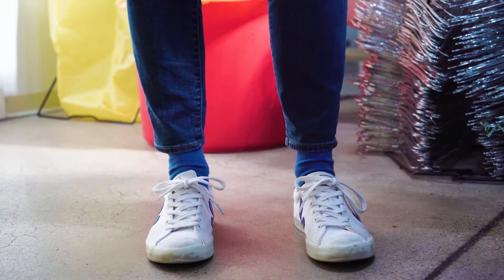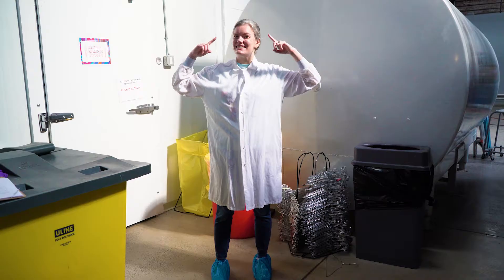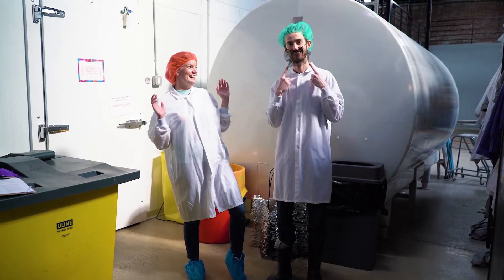Oh wait, before we go in, I've got to get all suited up. I have to put covers over my shoes, a fresh white lab coat over my clothes, and a hairnet over my hair. If you have a beard, you better put on a beard net too.